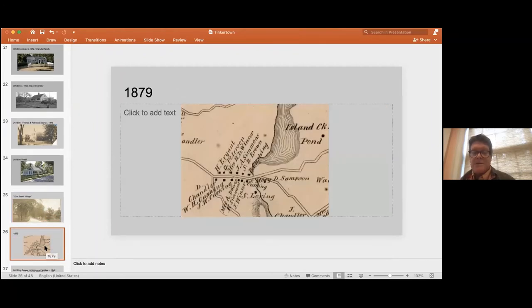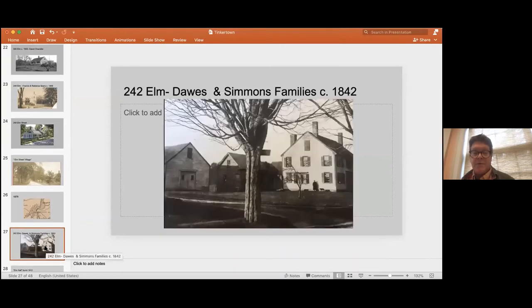Here's another map from 1879, showing how many of the houses in Tinkertown were built by then. It was a way that people passed through, heading towards Boston, Tarkilm, Pembroke — and that also provided income for particularly the shoemakers.